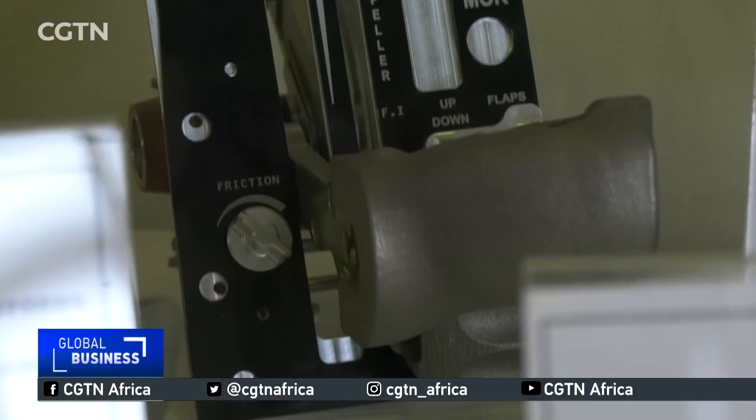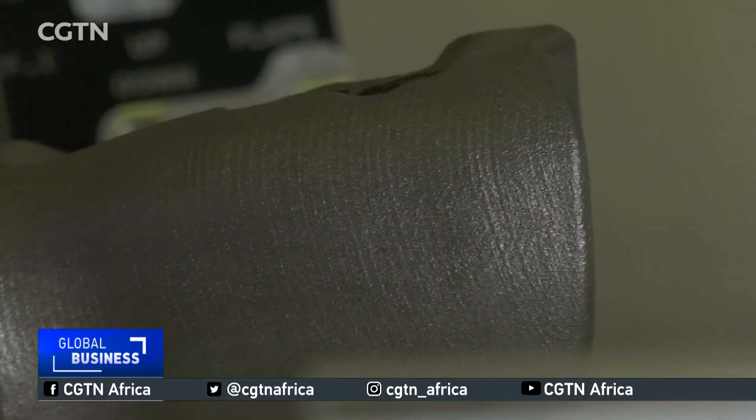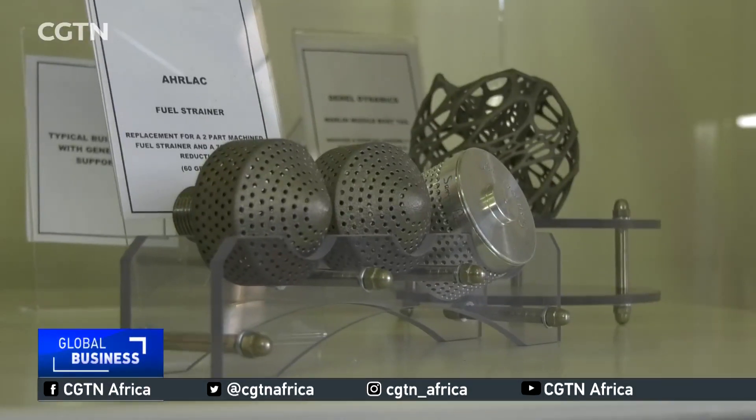This innovation could position South Africa as a global leader in 3D printing. The Council for Scientific and Industrial Research says it's in talks with several original equipment manufacturers, including Airbus, to put the machine into full-scale production. Jilishara, CGTN, Johannesburg, South Africa.